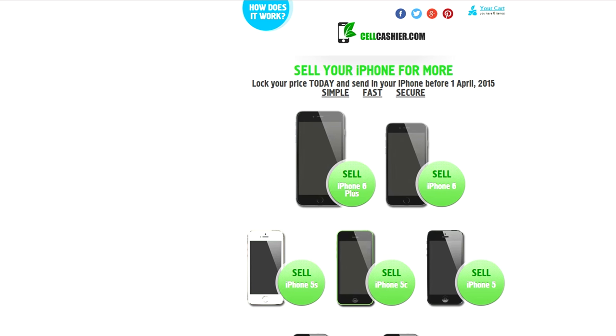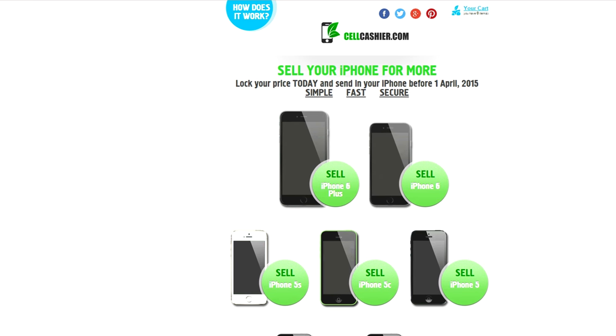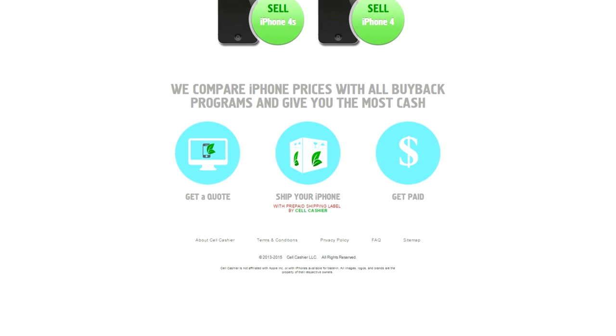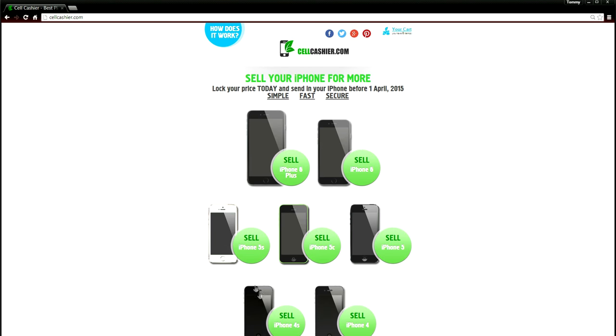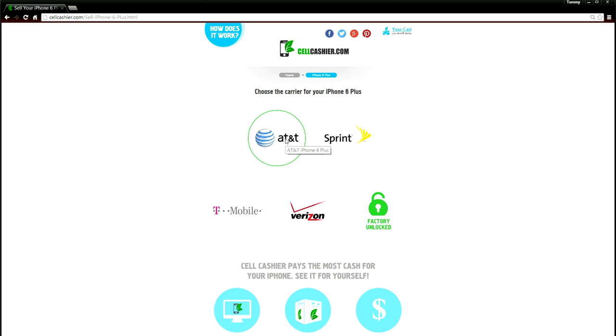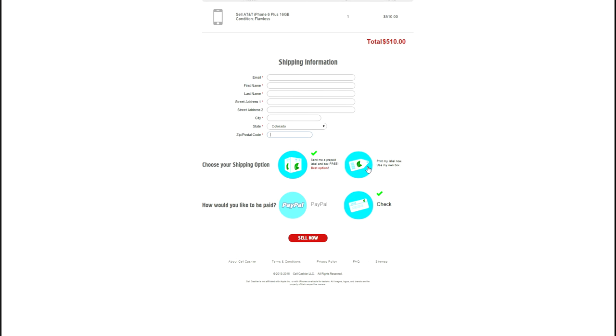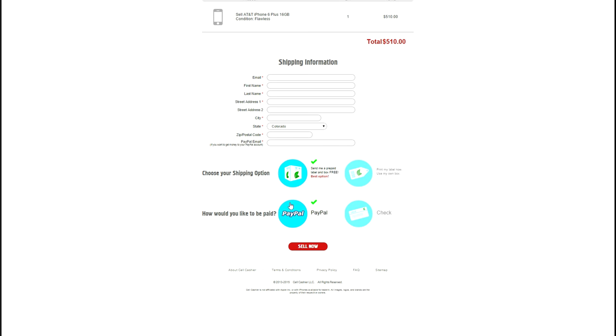Sellcashier.com is a site where you can sell your iPhone for the highest dollar amount. They purchase iPhones from all major US carriers and currently only operate in the United States. They purchase all iPhone models from all popular carriers, even unlocked phones. To get a quick quote, just pick your iPhone model, carrier, size and condition, and the quote will immediately display. If you like the quote you can add it to your cart and check out — they'll even send you a prepaid label and a box for free. You can choose to be paid by check or directly through PayPal. If you want to sell your iPhone, Sellcashier will give you the most cash. Make sure to check out their website for updated prices.